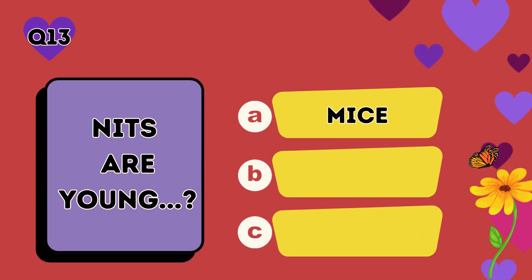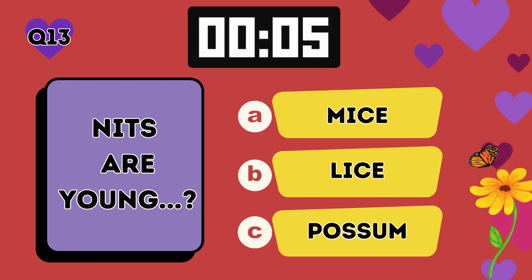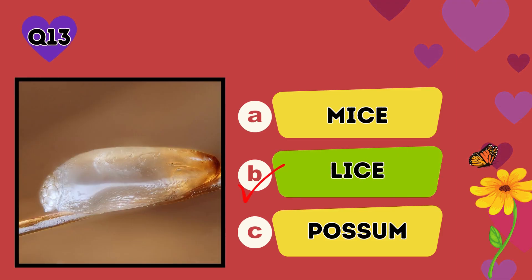Nits are young: A mice, B lice, C possum. The answer is B, lice.